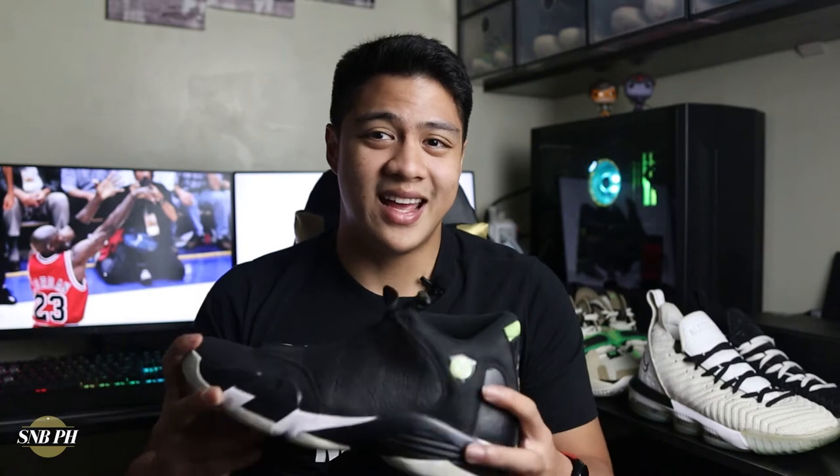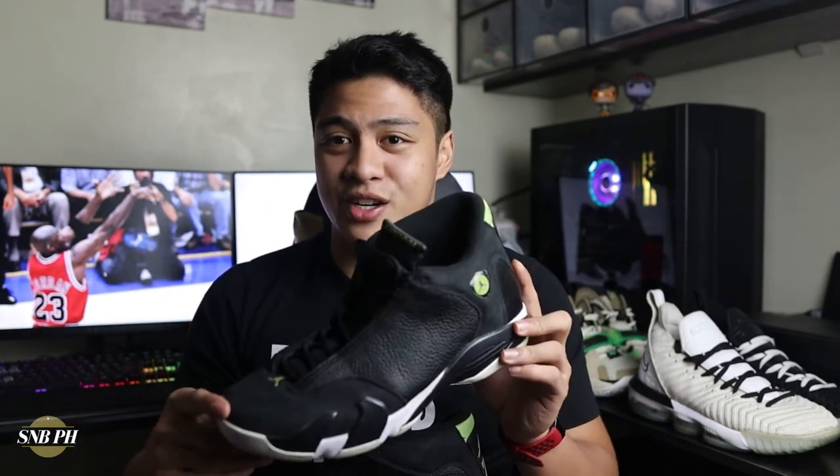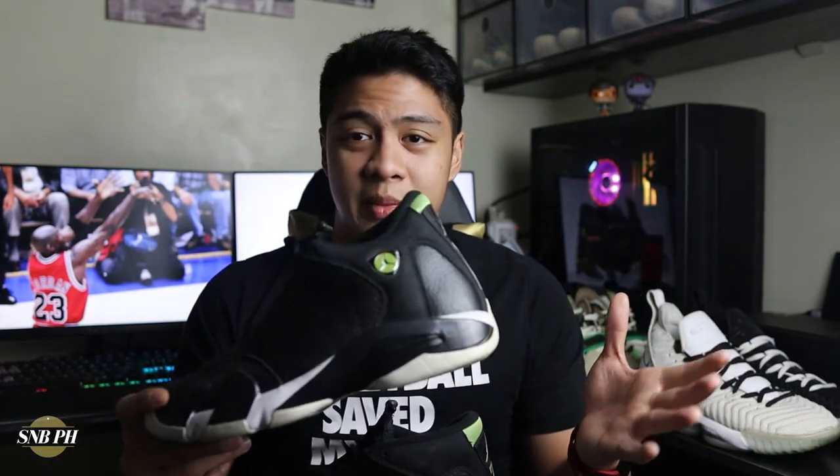There isn't any unboxing for the shoe because I found these on the resale market and the seller didn't have the box anymore. But it was my chance to grab a pair of Air Jordan 14s so I just took it and ran. As you can see, the shoe was pretty well maintained — even the outsole is pretty clean — so I don't really mind not having the box.